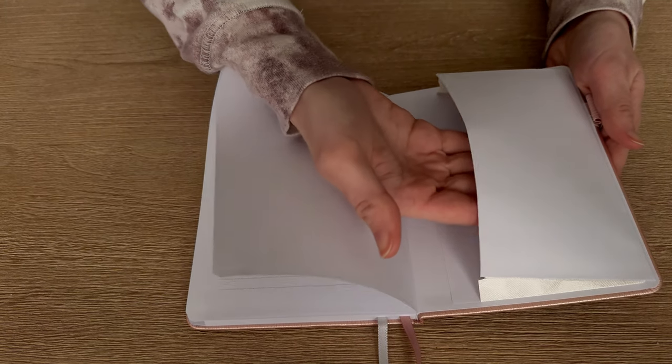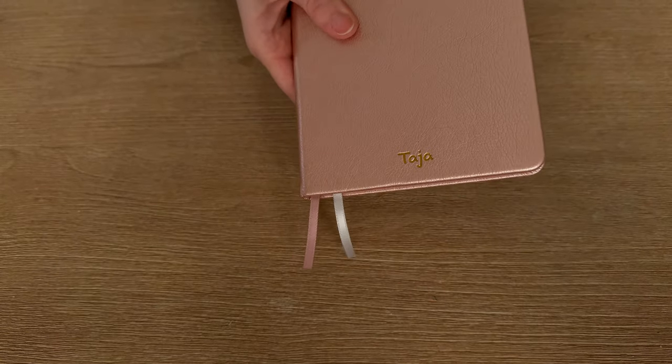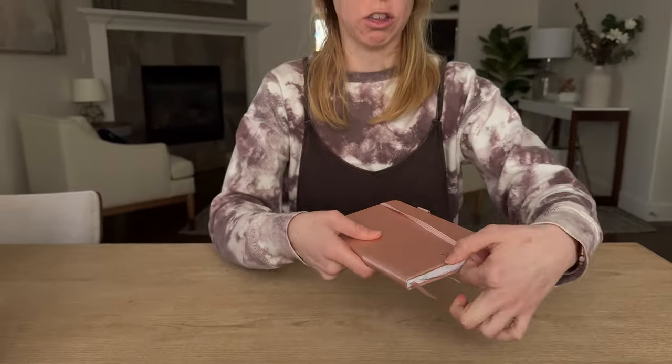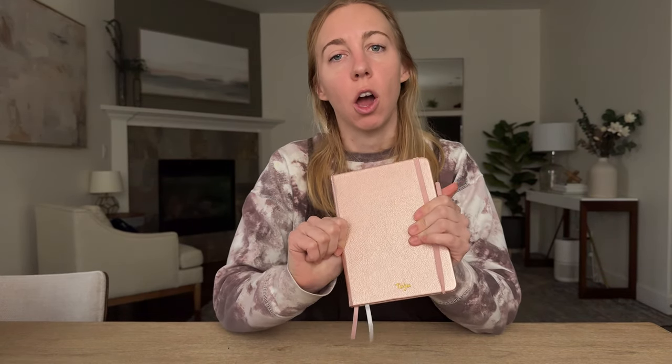There's a pocket included too, so you can stash something in there as well. Really cute, really handy, a great resource. If you don't want to put your passwords and save them to your keychain or anything online and want them a little bit more secure, this is a discreet and cute option.